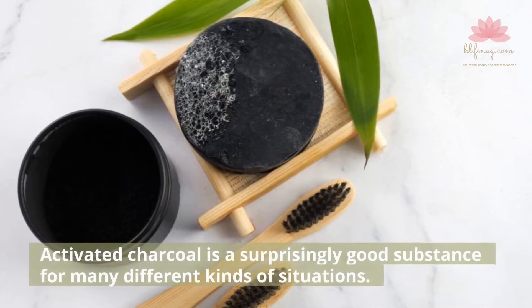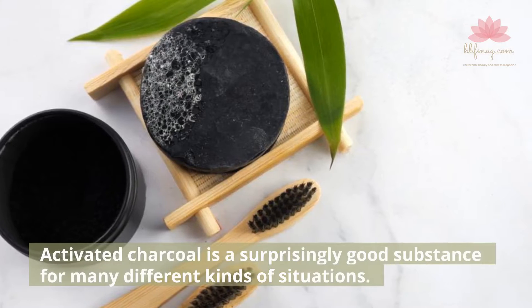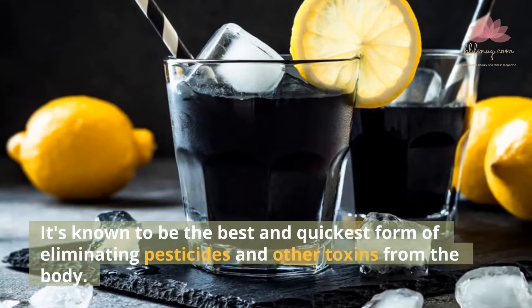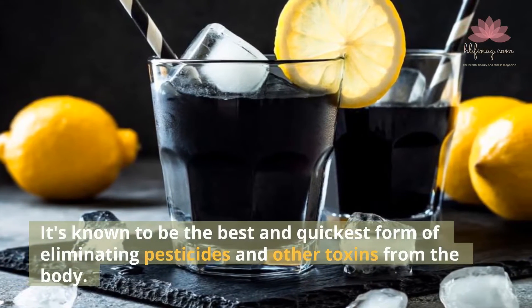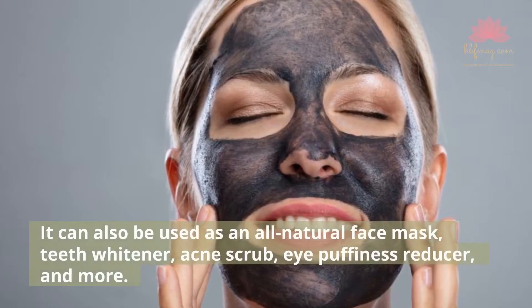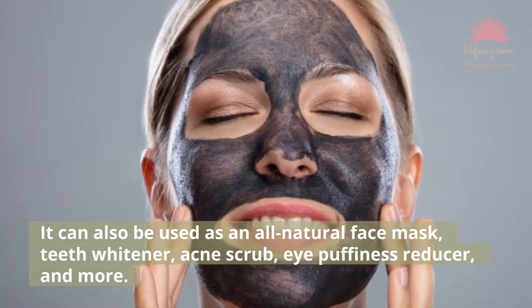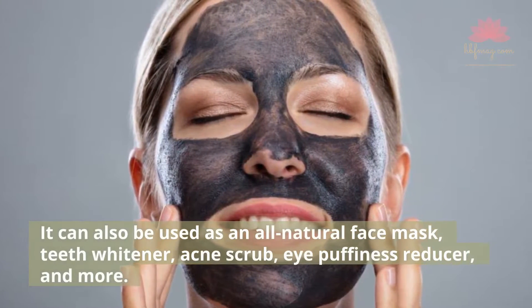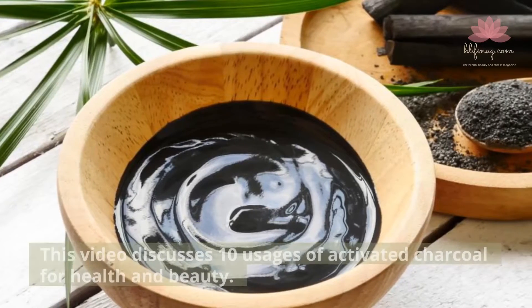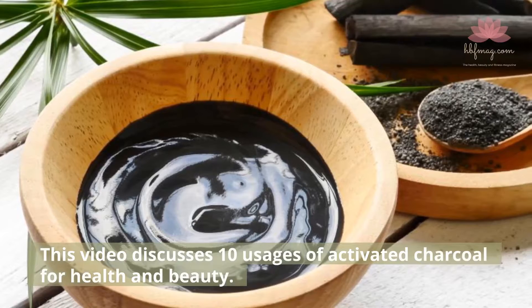Activated charcoal is a surprisingly good substance for many different kinds of situations. It's known to be the best and quickest form of eliminating pesticides and other toxins from the body. It can also be used as an all-natural face mask, teeth whitener, acne scrub, eye puffiness reducer, and more. This video discusses 10 usages of activated charcoal for health and beauty.